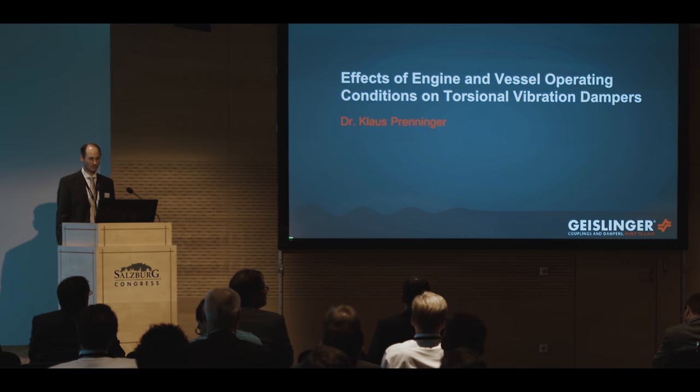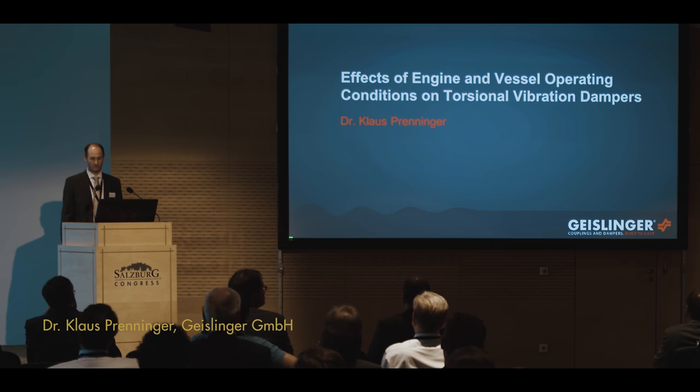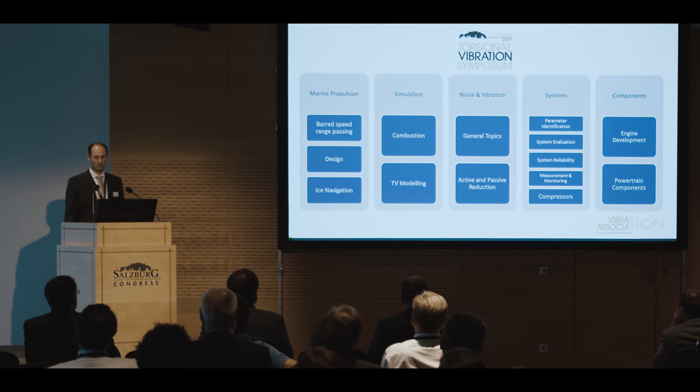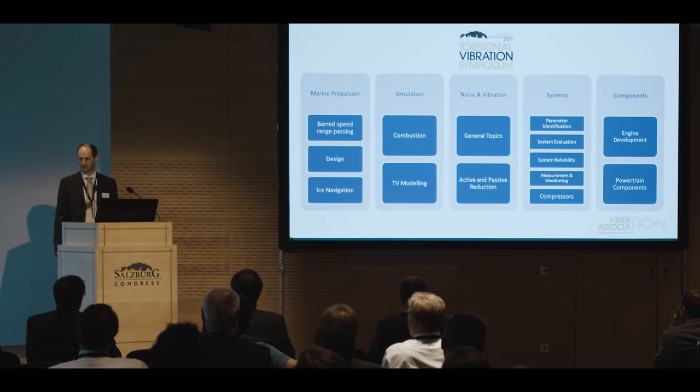I will show you some measurements and also some calculations on the effects of running condition of engines and vessels. First of all, as a member of the advisory board, I would like to thank you for coming, and a special thanks to all of the authors for making papers and presentations. I know it keeps you nervous until it's finished, but I'm looking forward.